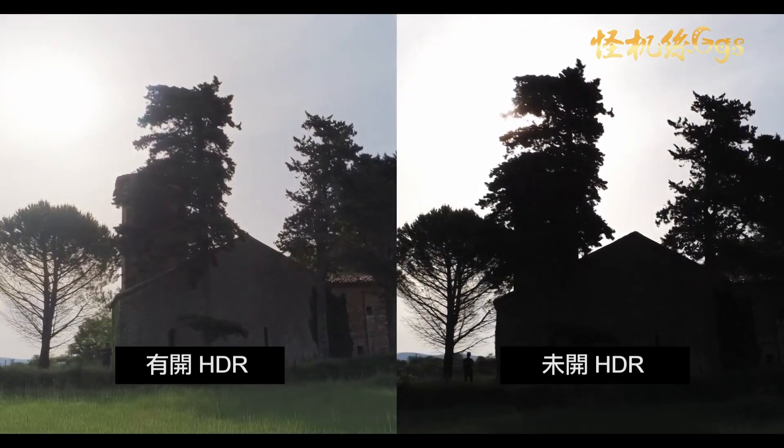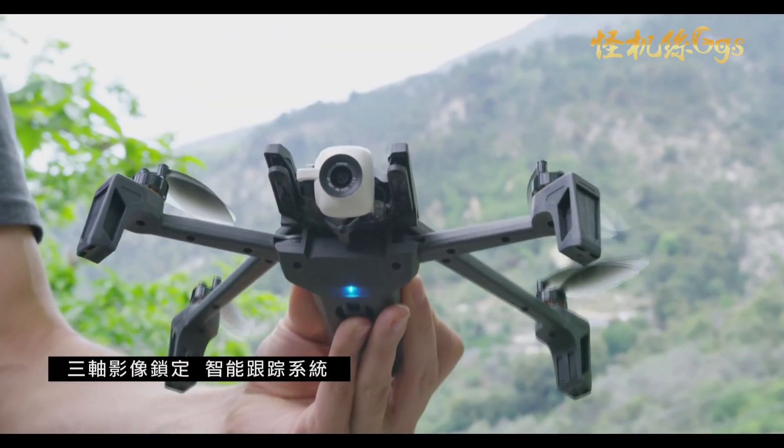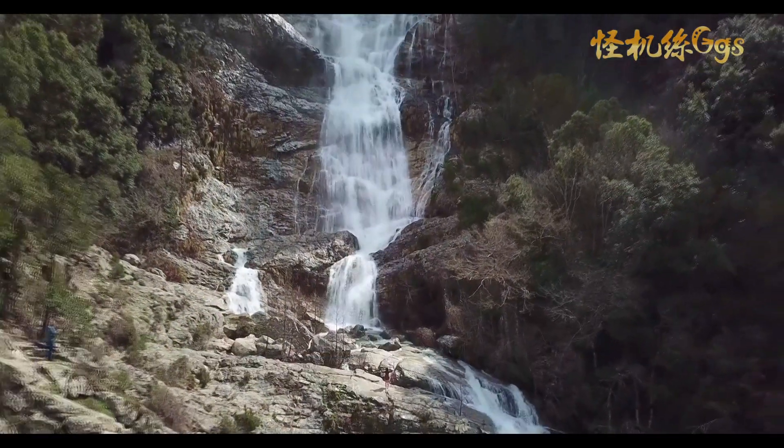Anafi is the only drone on the market able to do this. It's a camera capable of taking unique photos and videos that just aren't possible with any other drone in the same category.